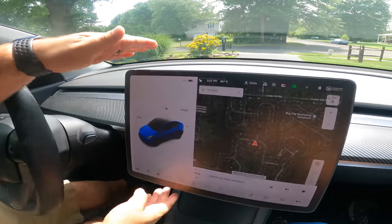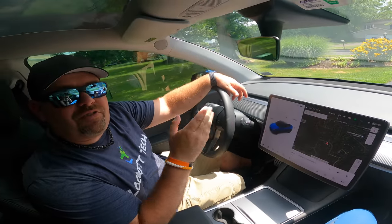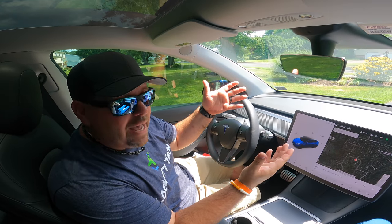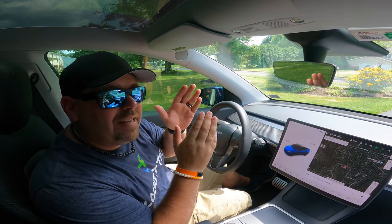First up on our list of must-haves is something you need to order right now — a screen protector. You want to have it on hand when you take delivery of your Tesla, because that's the best and easiest time to install it. This big beautiful screen is essentially a giant fancy iPad, which means it's subject to scratches, cracks, and all that. It's extremely expensive to replace, but a screen protector from Abstract Ocean only costs $37.99.